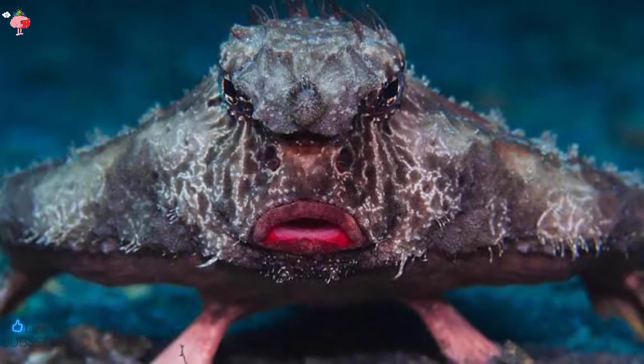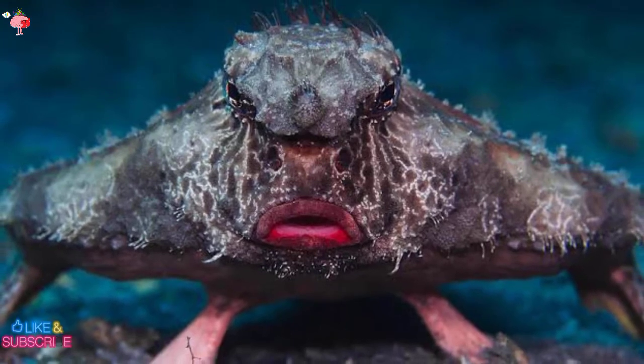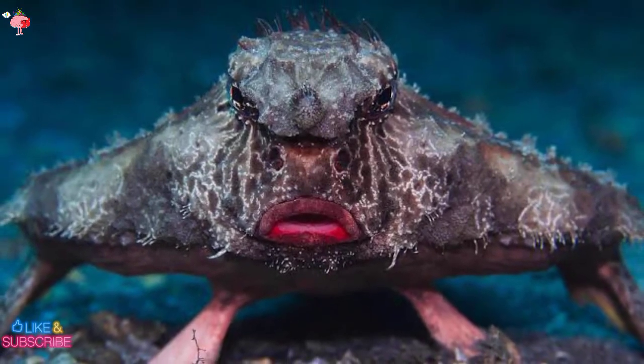With no known predators, we should be able to enjoy this mysterious, oddball fish's Instagram-worthy pout for some time to come.